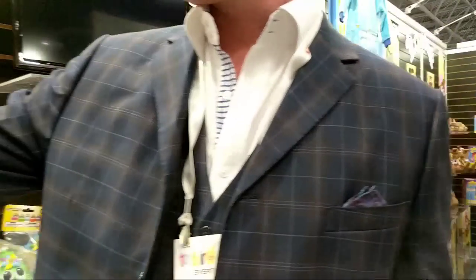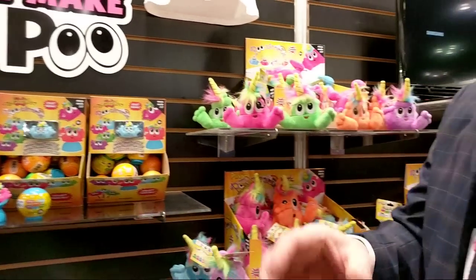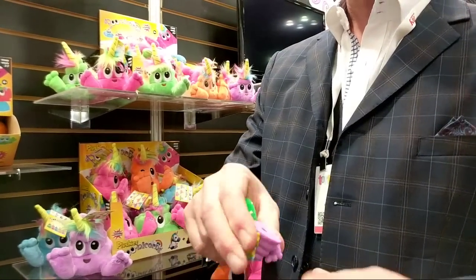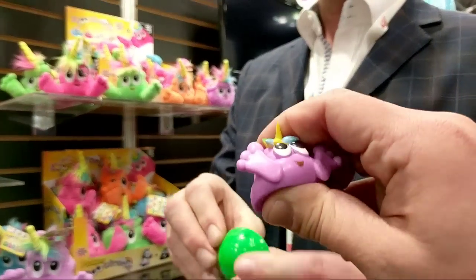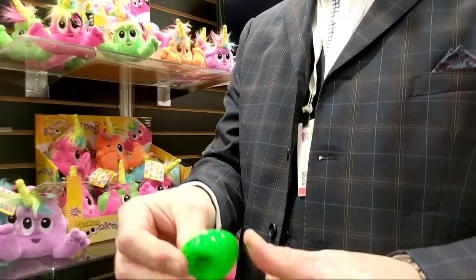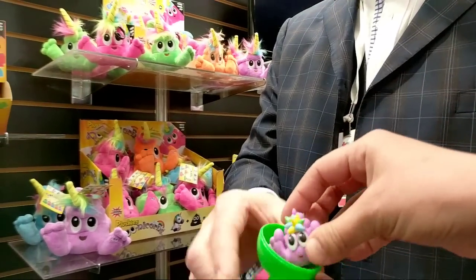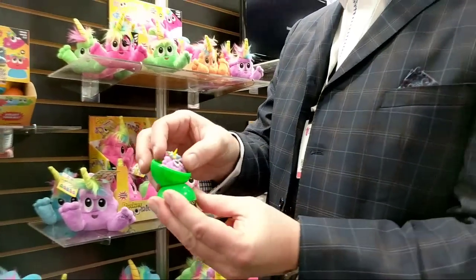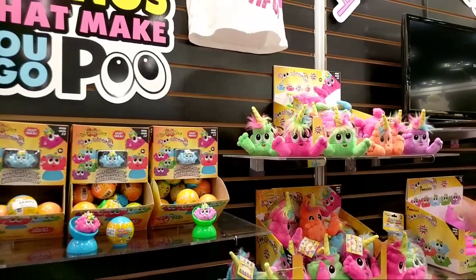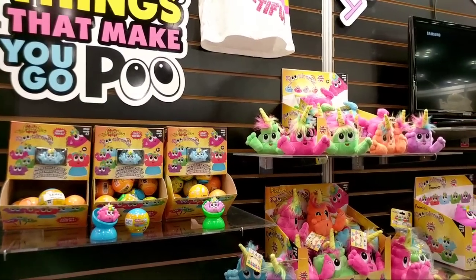We also have squishies — blind bag squishies. The capsule is part of the product, so you crack it open and inside you get a little squishy. You pop off this part, reverse it around, and it just clips back into shape — it's a little chair that turns into a moon chair! That is adorable. Where can we buy these? Toys R Us is probably the biggest retailer, but many different retailers in the U.S. will carry them.